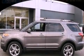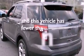Also included are an illuminated driver's side vanity mirror, an anti-lock braking system, dual power seats, and this vehicle has less than 15,000 miles.